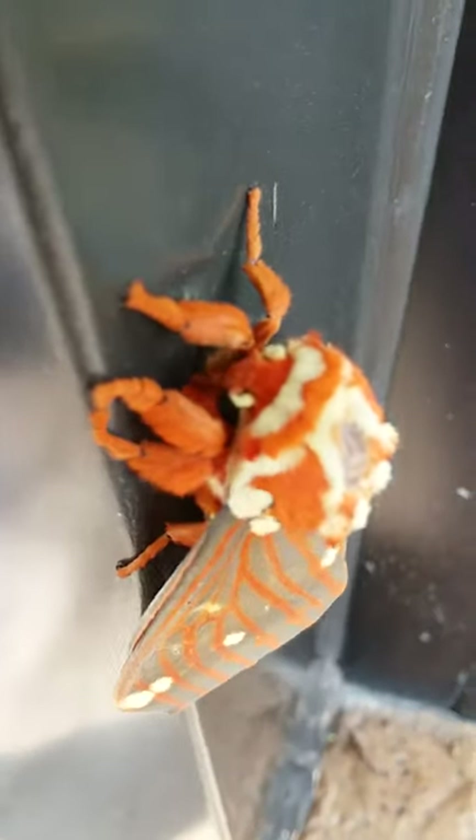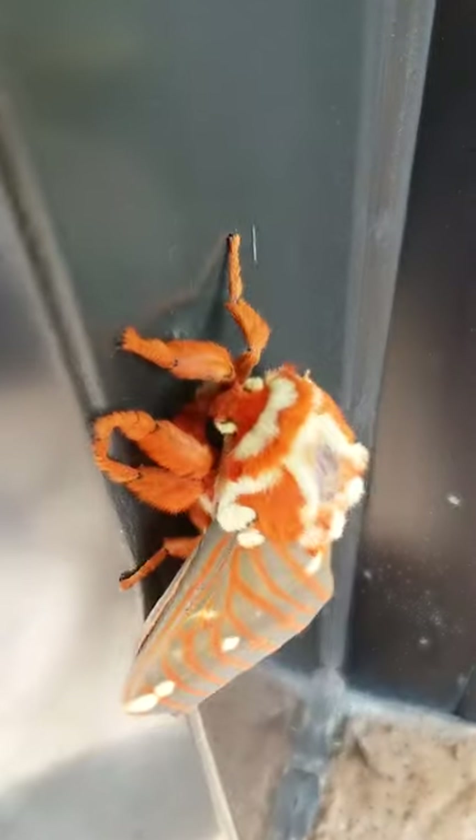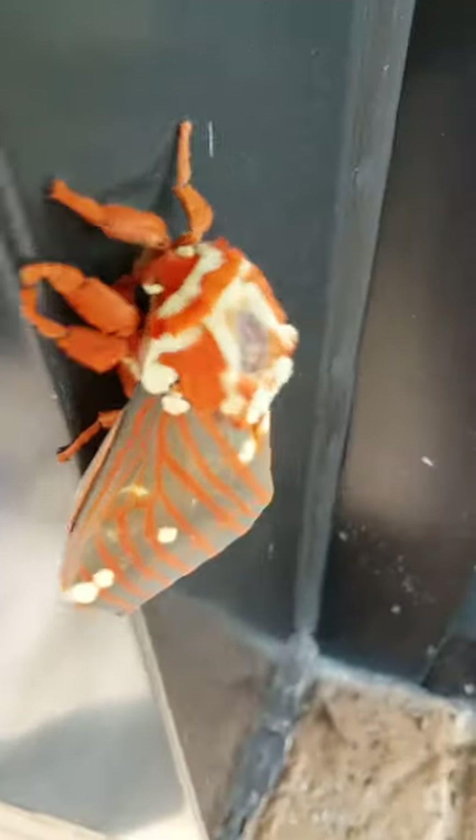This little guy is a royal walnut moth. They say they're pretty rare and that you're lucky to ever see one in your lifetime.